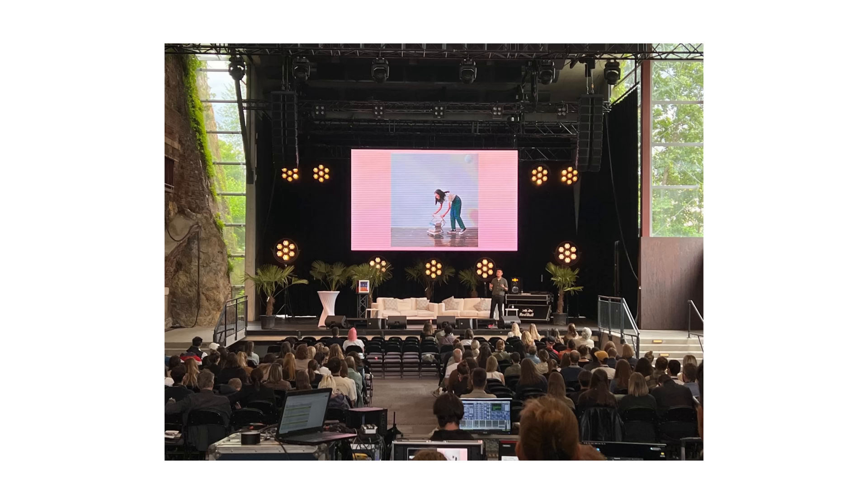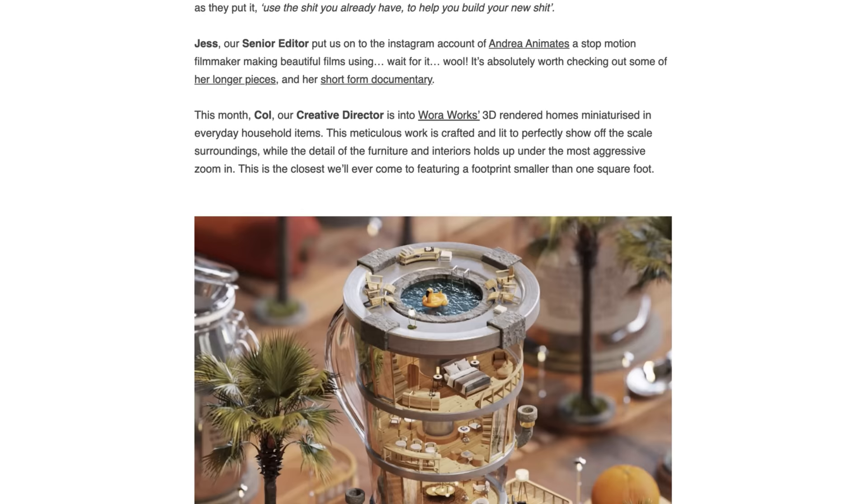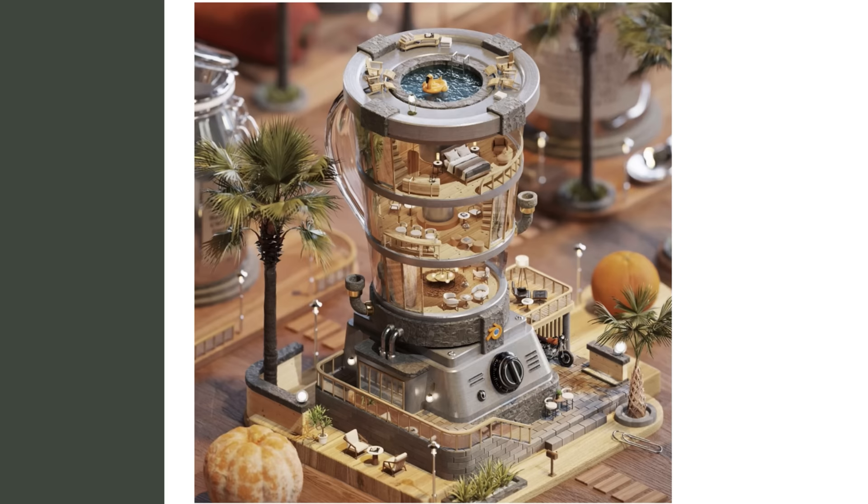The Never Too Small monthly edition is a newsletter curated by our team to take you behind the scenes of Never Too Small and introduce you to our favorite people, places and projects from around the world. Subscribe today at nevertosmall.com or visit the link in the description.